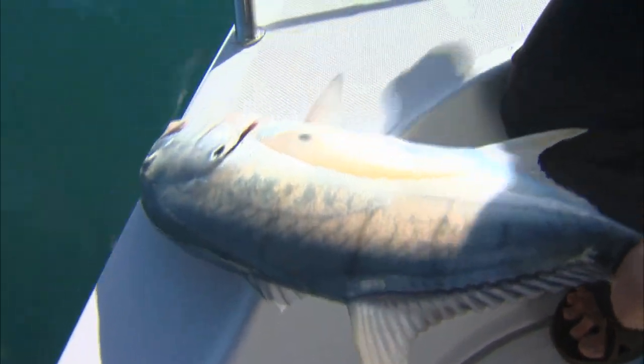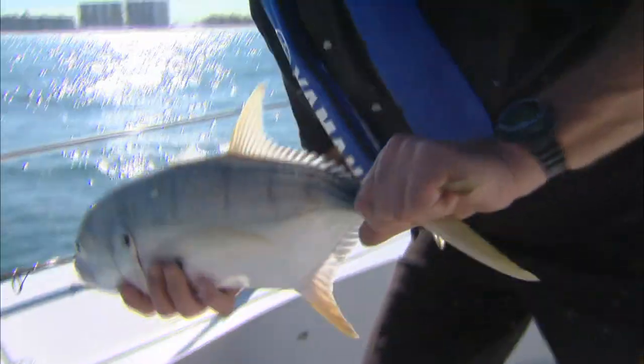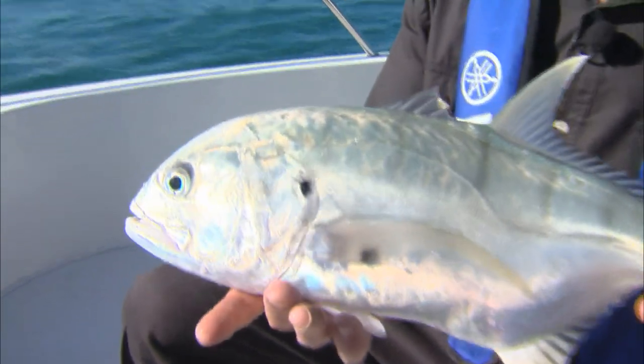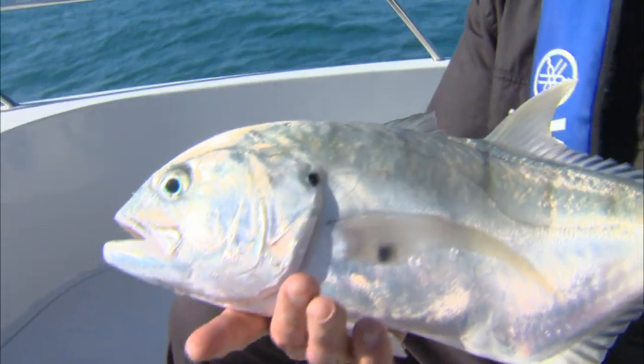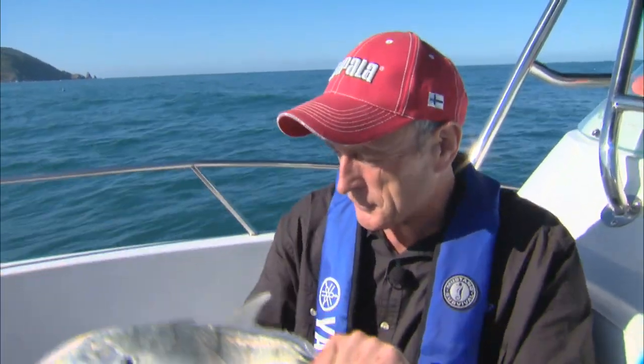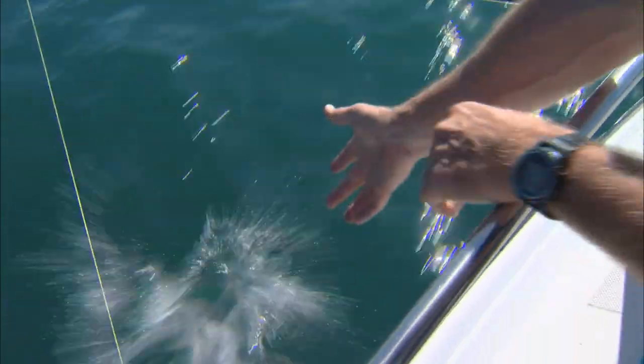I'm just going to hold him up for you again to give you a nice look. Aren't they gorgeous? You talk about packs of killer fish — those bait fish don't have a chance. When you get hundreds of these together, there are so many jacks. That's a pattern — sometimes you get an individual fish, but jacks are a schooling fish, whether you get them near the rocks and reefs or off the beach like this. I'm going to get this guy back in the water because I see the fish coming up again. There he goes.